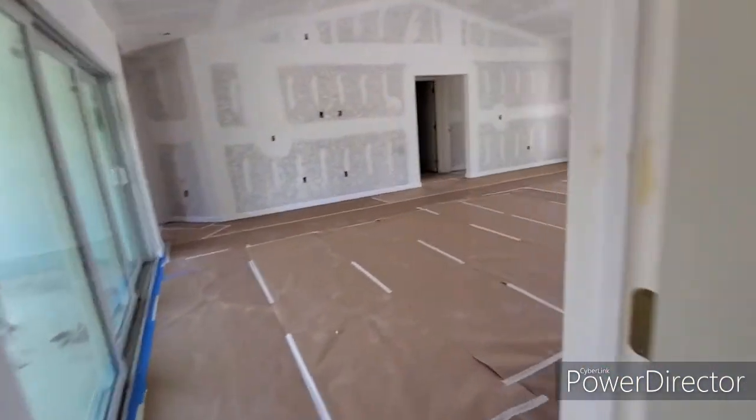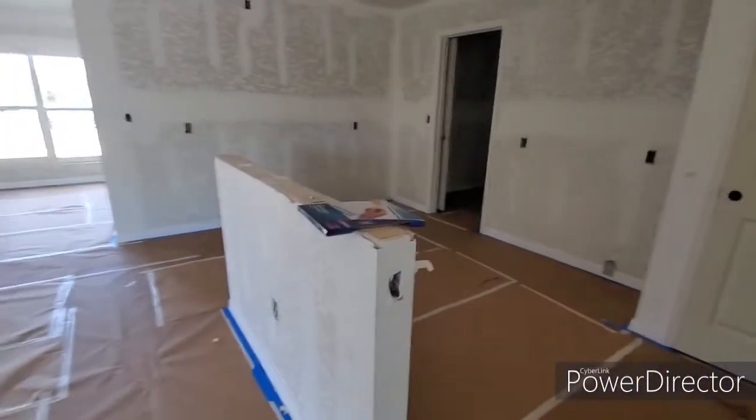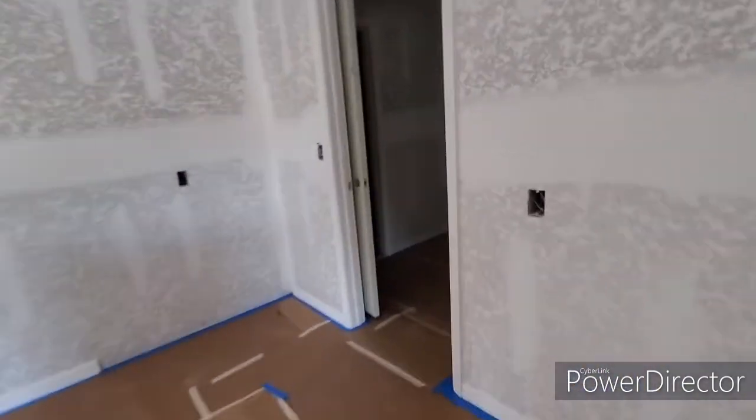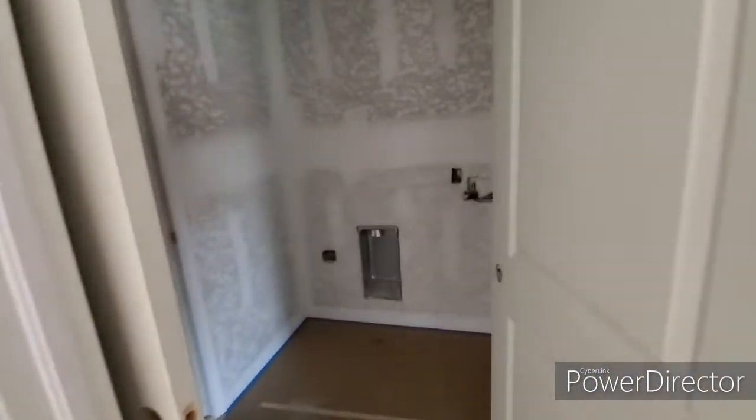The kitchen will be all cabinets right here with an island as a pantry. Laundry room straight ahead with all your washer and dryer hookups. And then the garage — which is too dark to film — is just a big garage.